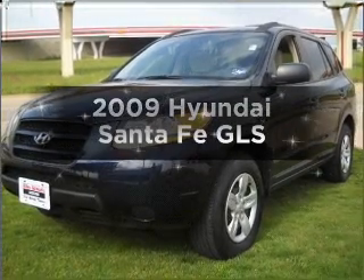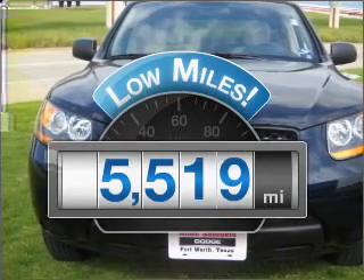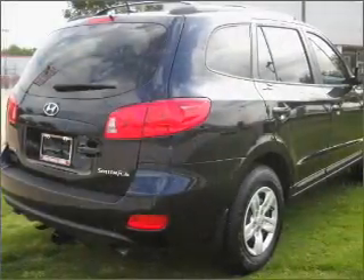Imagine yourself in this 2009 Hyundai Santa Fe. This is the set of wheels you've been looking for. With low miles, this automobile will take you far and get you where you want to go, with a reliable six-cylinder engine that responds smoothly to its automatic transmission.